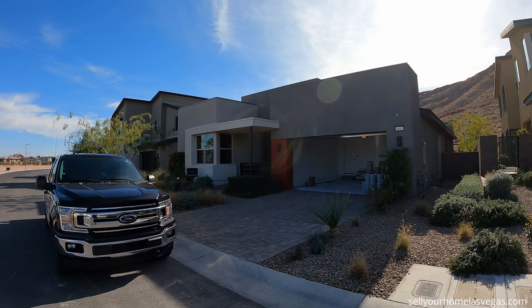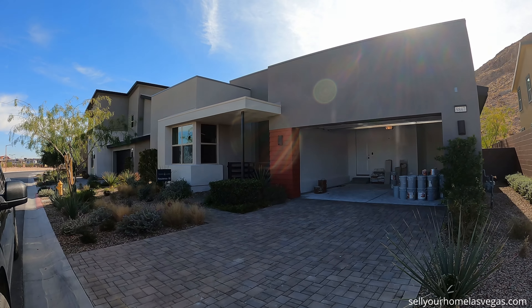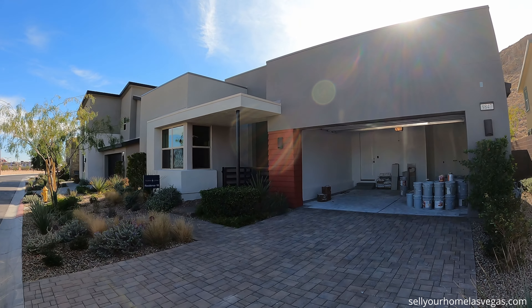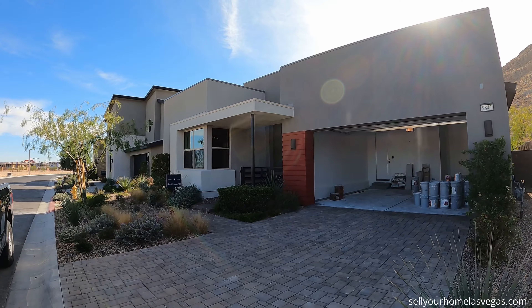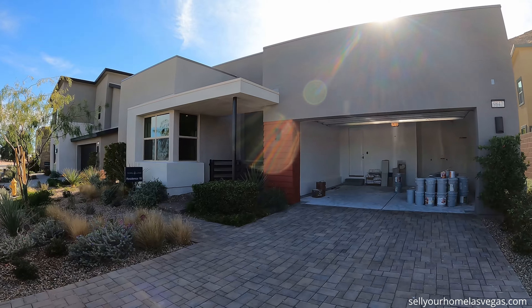But today we're going to be featuring the Residence 1B, and this is a quick delivery home. It's a three-bedroom, three-bath, 2,464 square feet with a price of $914,440. Let's have a look around.